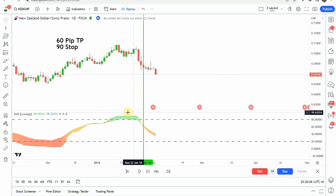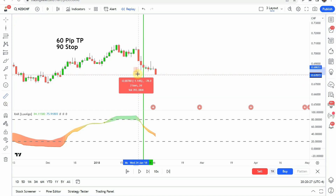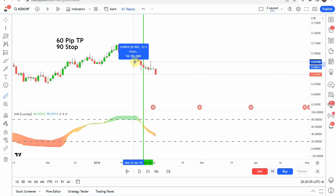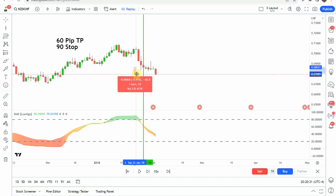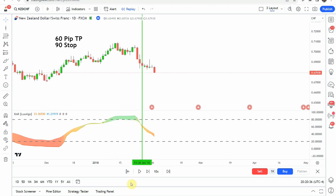We get a break to the upside right here. You can see we have that green ribbon to the upside of that dashed line. Then you can see the ribbon crosses back down below into the center, and then we get an orange dot right here giving us a short entry. It looks like we stayed within our stop and we were able to make a nice push to the downside, which got us to our take profit.